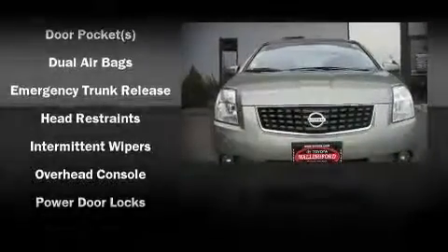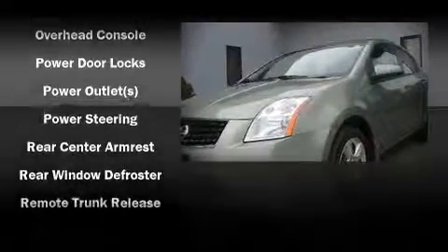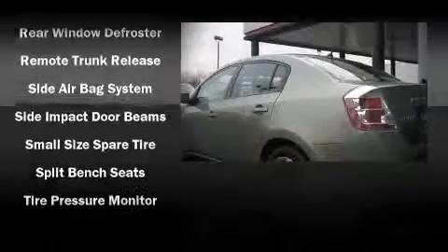Take assurance in side curtain airbags, providing head protection in the event of a severe collision. It also arrives with a Carfax History Report, providing you peace of mind with detailed information.